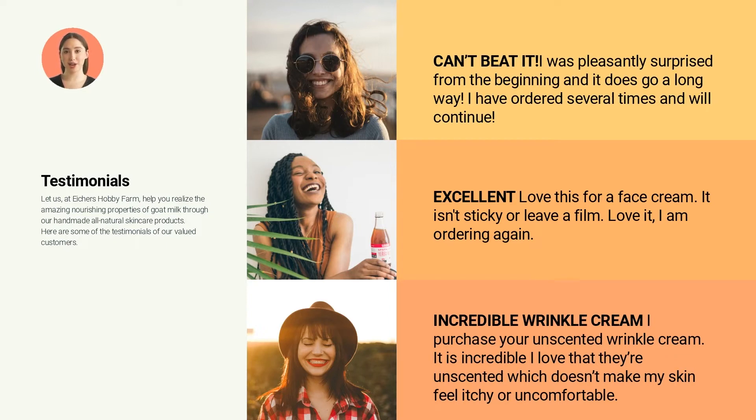From Annie: The product was amazing. I was pleasantly surprised from the beginning and it does go a long way. I have ordered several times and will continue to order more.